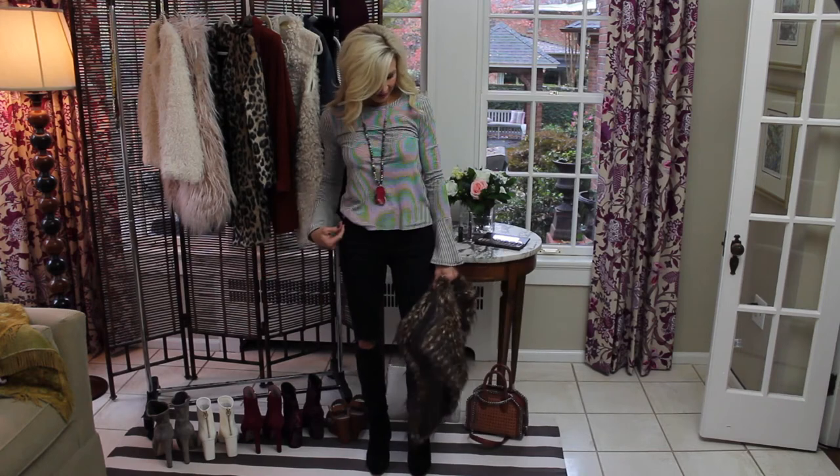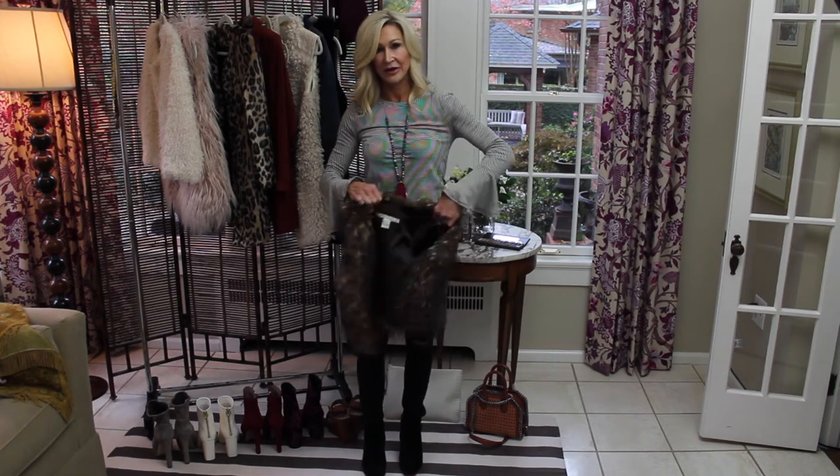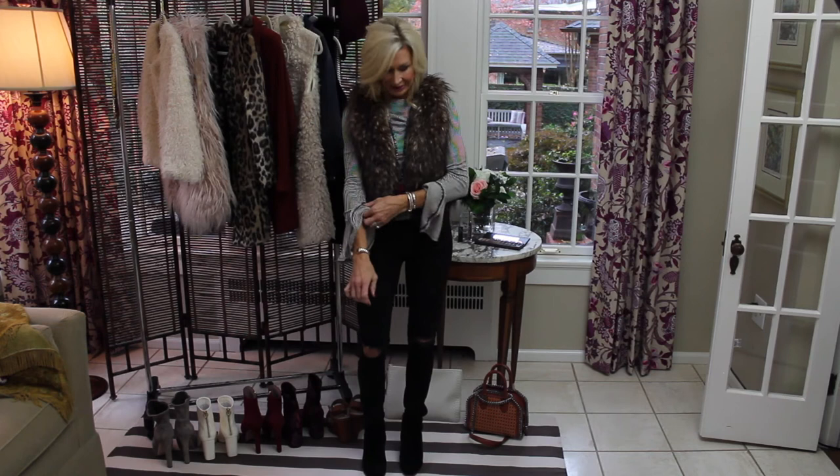You don't get any more basic than this outfit — it's a striped shirt with cute little trendy bell sleeves, black jeans, and black boots. I added a fun necklace for some color. I'm going to take the little vest I had on with the pumpkin color sweater and throw it on with this. I think this is such a fun outfit — that's one way to wear this.